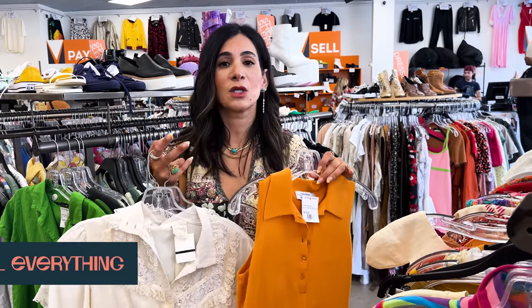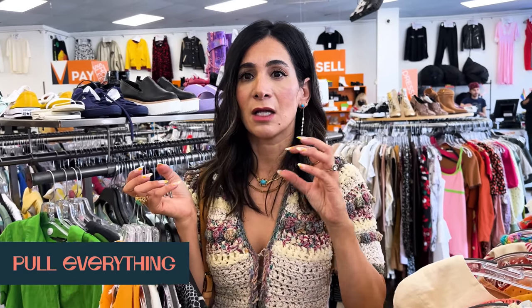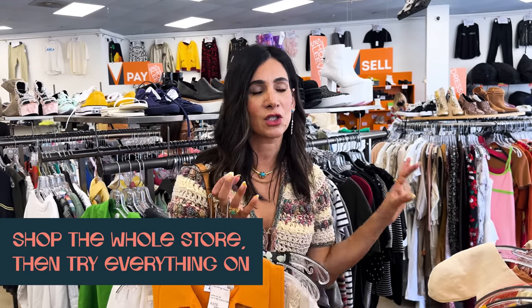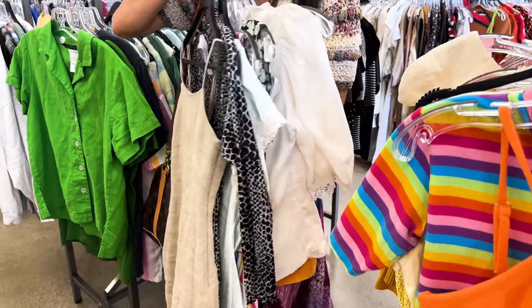My tip is to always pull everything and do all of your shopping as soon as you get here. Go rack by rack, ask them to hold everything in the back, and then try everything on at once. I don't like to shop a little and then try on a little - I like to focus on all of the shopping first, then trying on. Yes, I have a lot of stuff to try on, but this is how I really find those gems - shop, then sort after trying.